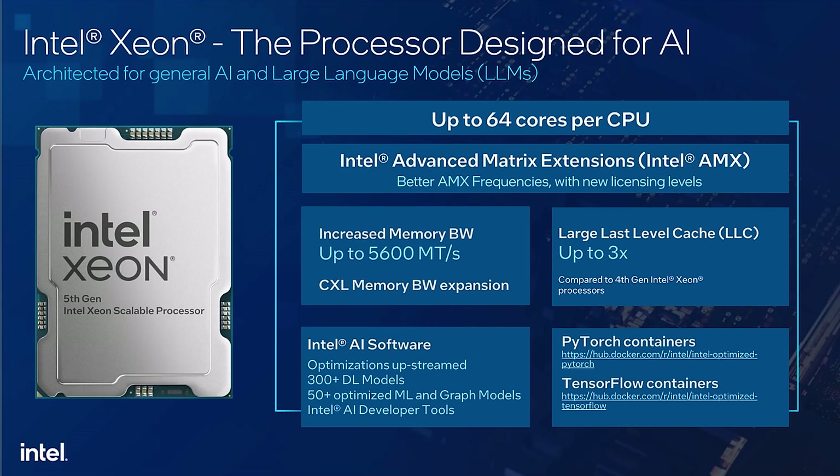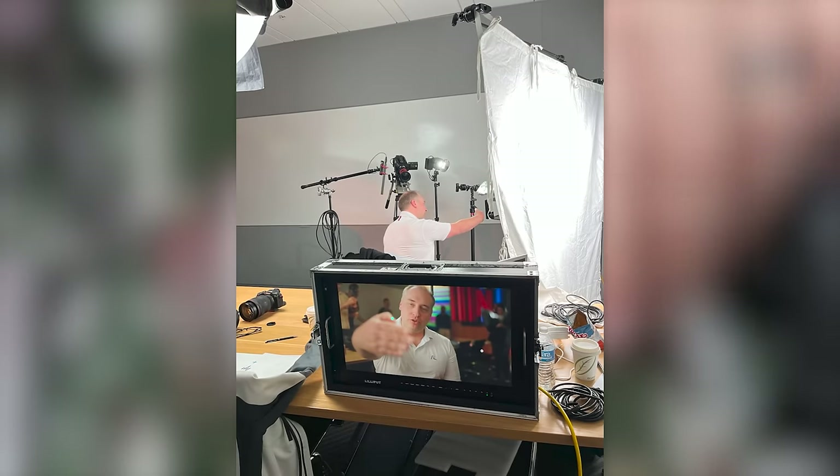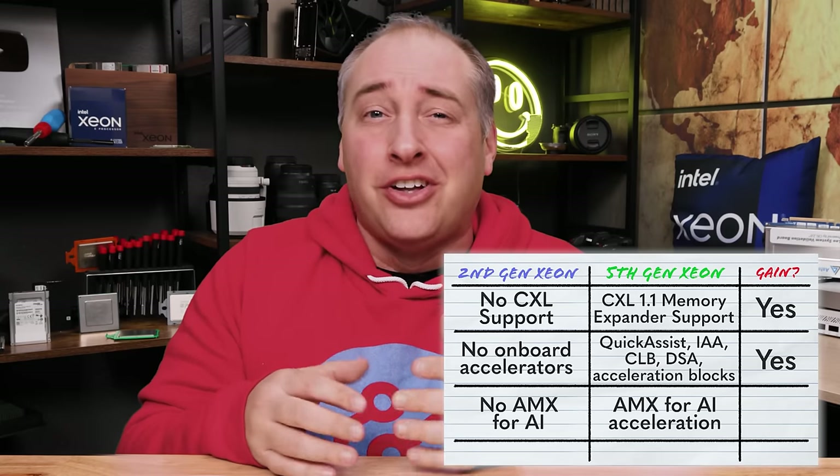There are also built-in accelerators like Quick Assist, providing hundreds of gigabits per second of crypto and compression directly on the chip — no separate accelerator, NIC, or FPGA required. Then there's the big one: AI capabilities. AMX — Advanced Matrix Extensions — is more important than people think. Rather than always needing a dedicated GPU for AI inference, the built-in CPU acceleration can handle it. A great real-world example is Netflix, which uses CPU-based AI inference and machine learning during their encoding process. Extensions like AMX in the CPU have a meaningful impact without requiring a separate accelerator.